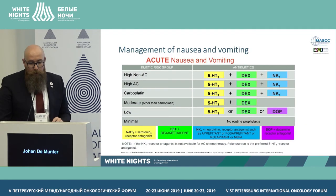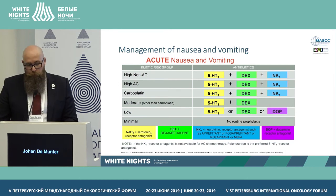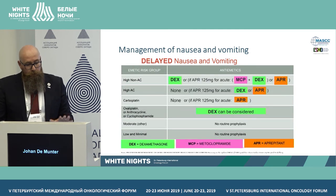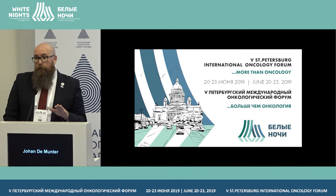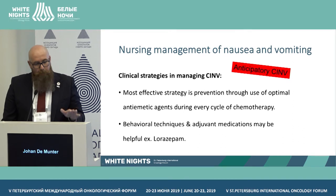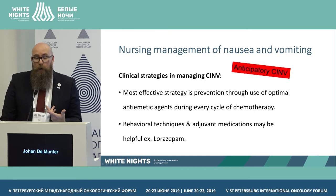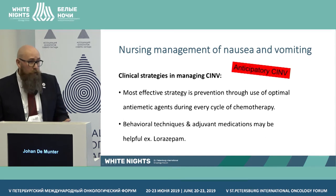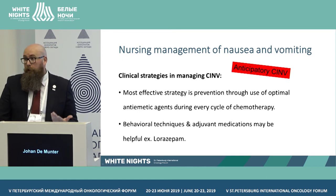The MASCC and ESMO guidelines provide a good overview of acute nausea and vomiting and late nausea and vomiting management. For anticipatory chemotherapy-induced nausea and vomiting, the most effective strategies involve optimal anti-emetic agents. Behavioral techniques can also be useful, and sometimes referral to a psychologist can help, since some triggers are not medication-based.